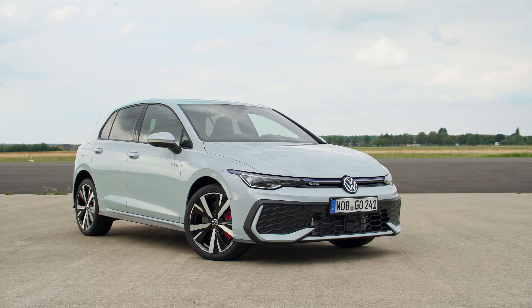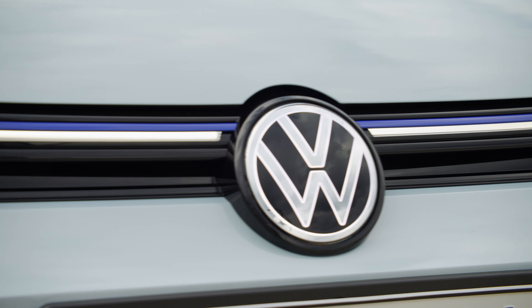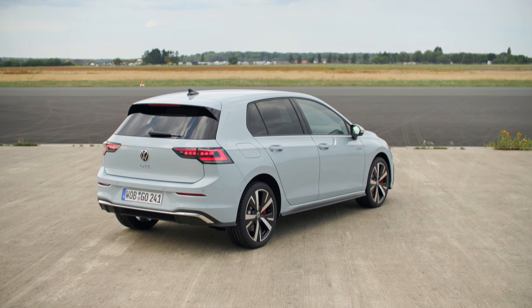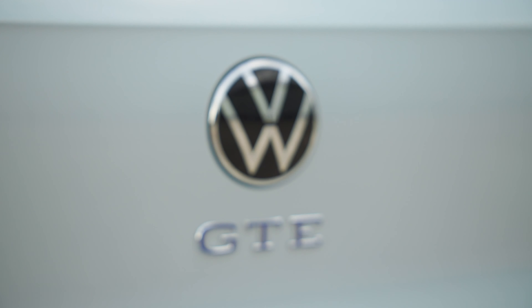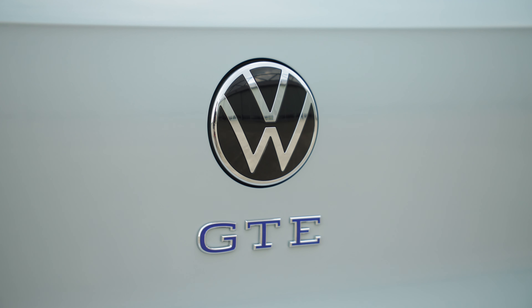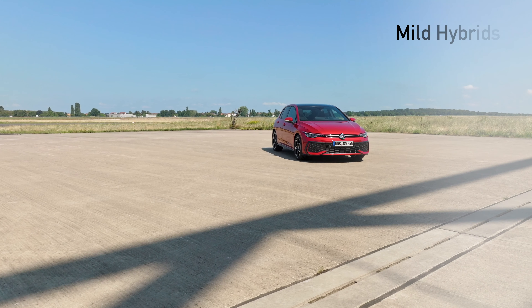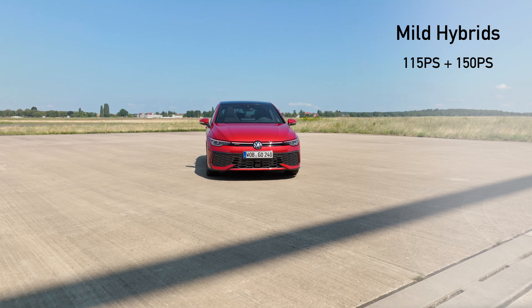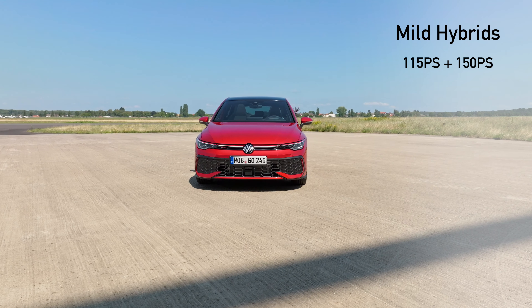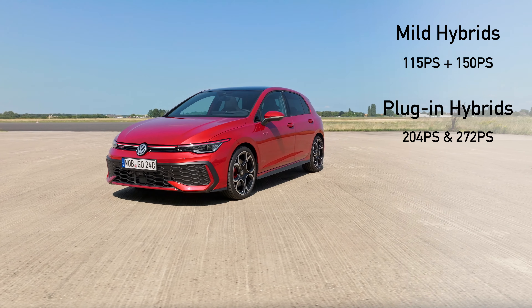Speaking of GTE and GTI, let's briefly cover engines. Most new engines will now feature mild hybrid technology. However, if you want to delve into plug-in hybrids, the electric range on these will now go up to 100 kilometres, which translates to just over 60 miles - very impressive. Here's the full list: two 1.5-litre options at 115 PS and 150 PS featuring mild hybrid technology, and two plug-in hybrids at 204 PS and 272 PS.